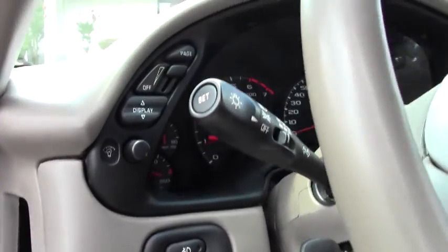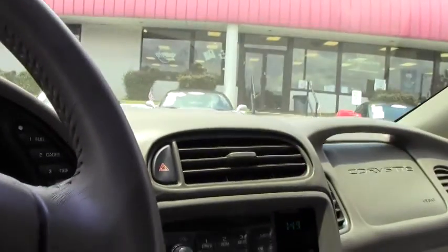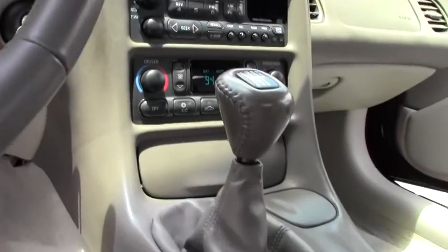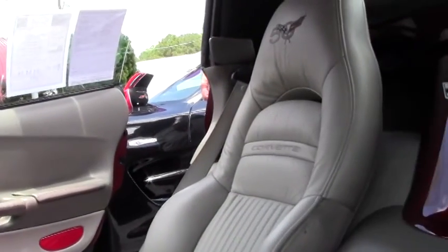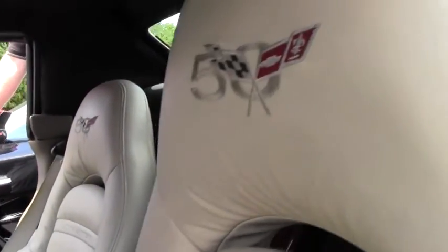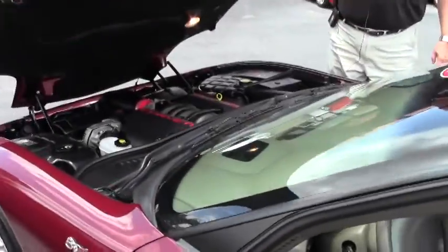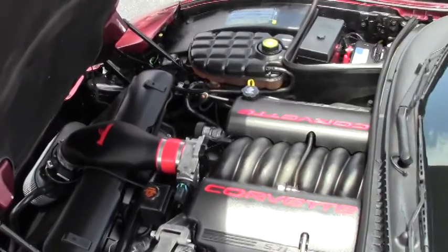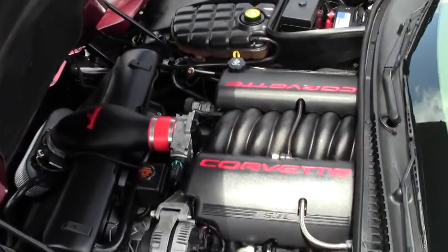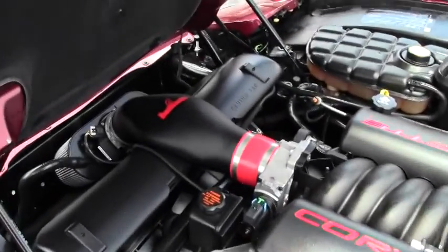I'd love to discuss the other accessories that come along with this car. As you'll see in the engine compartment, the 420 horsepower LS1 — it does have the cold air intake to give you that added horsepower.